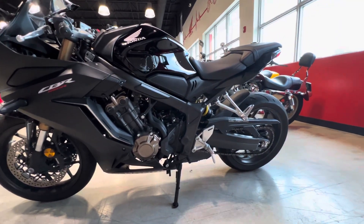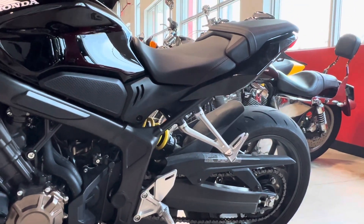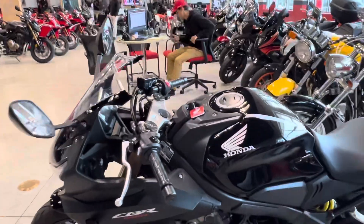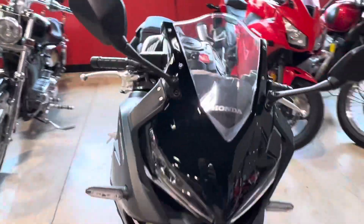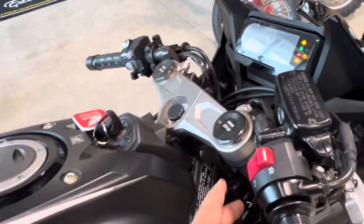As a starter bike, the customer has a group of friends — and you know how that story ends. If your friends have 1000s and you're just trying to ride, having a 600 or 650 is not going to cut it. So we got this bike here, it's got a full tank of gas.